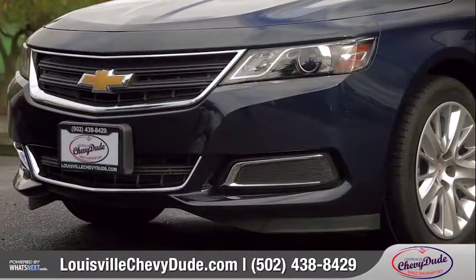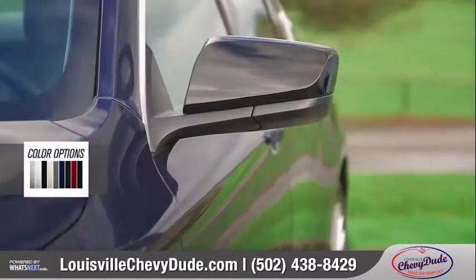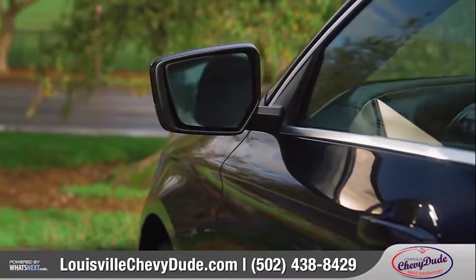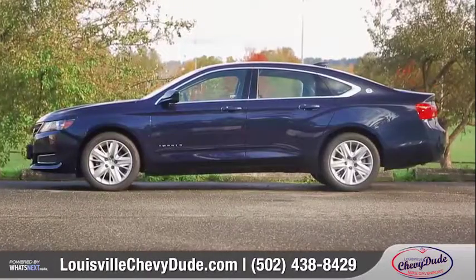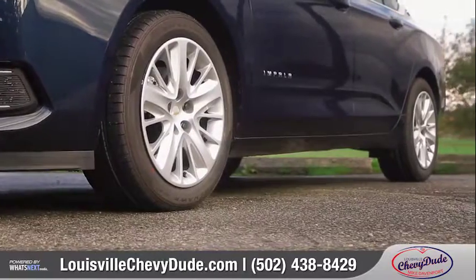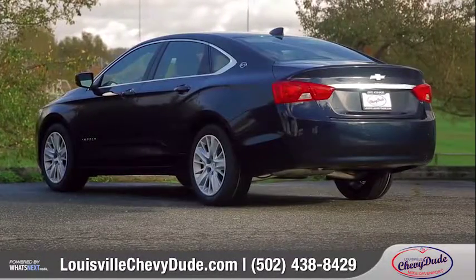A bold front fascia with swept-back halogen headlamps and LED daytime running lamps give way to available heated, power-adjustable side mirrors with memory settings. Available 18, 19, or 20-inch wheels will stop and turn heads, while the stylish LED tail lamps keep the Impala looking sharp at every angle.